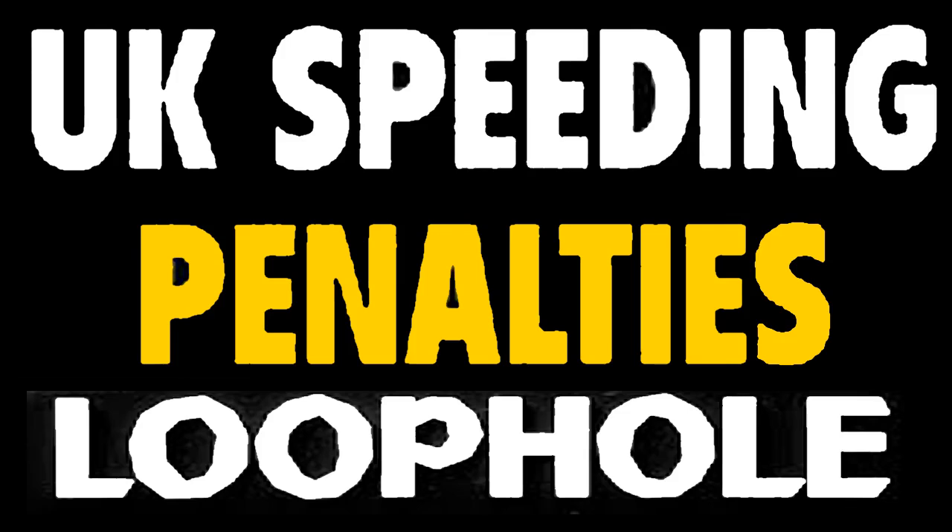The speeding ticket 14-day rule. Does the 14-day rule serve as a legitimate option for avoiding a speeding penalty, or is it a misinterpreted legal guideline that falls short of its benefits? Let's take a look at the 14-day rule so you can fully understand what it means and how it might apply to you.